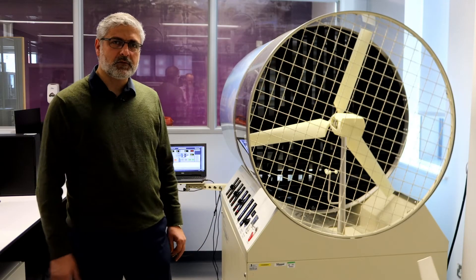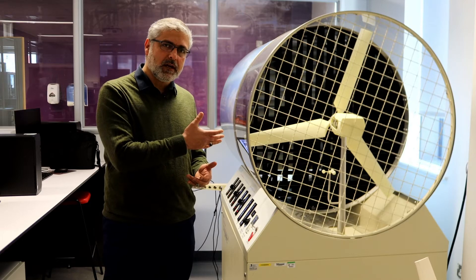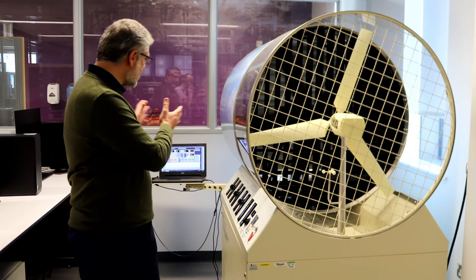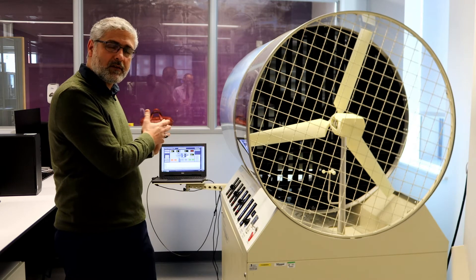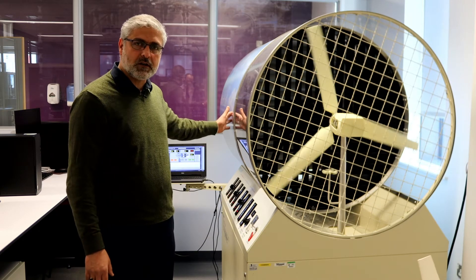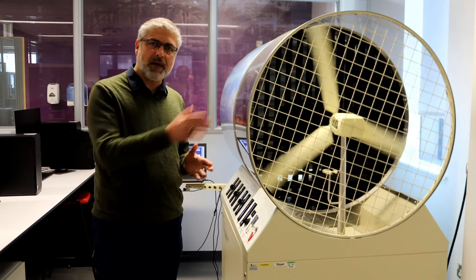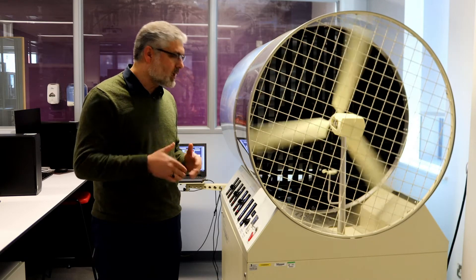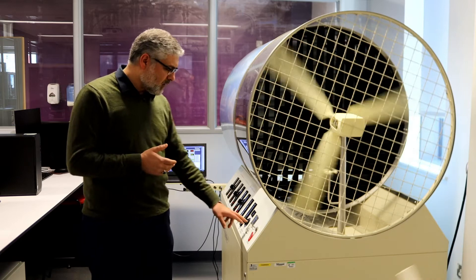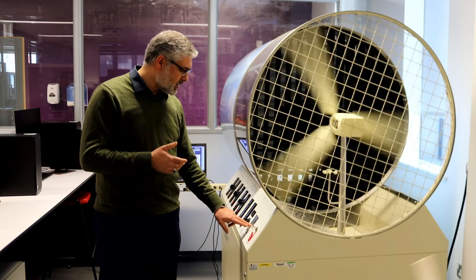This is our dedicated wind turbine lab, where we generate wind at different speeds and measure the power generated through the wind turbine using analog and digital systems. If I start the wind tunnel, I can change the wind speed and based on that specific speed we can see how much power is generated.